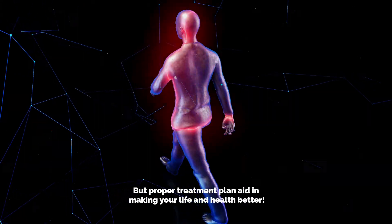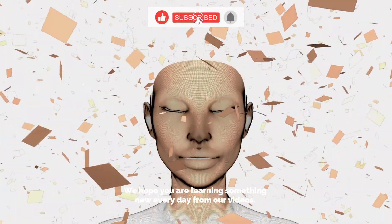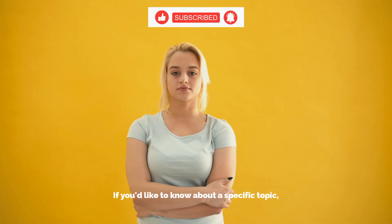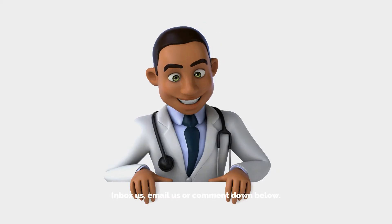We hope that you are learning something new every day from our videos. If you'd like to know about a specific topic, inbox us, email us, or comment down below.